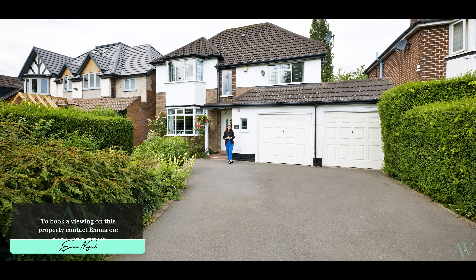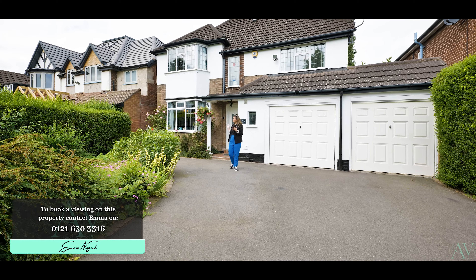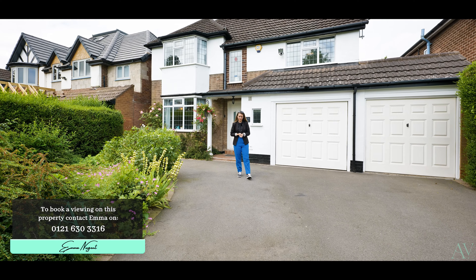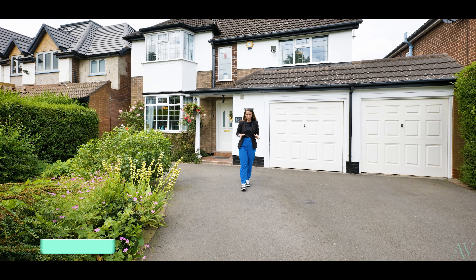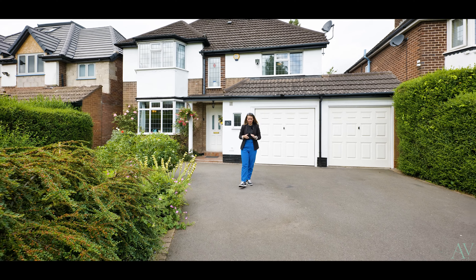You join me today on Whitehouse Common Road, based in Sutton Coldfield, to present to you this fantastic traditional property. The location is superb, with fantastic commuter links on your doorstep, schools and local amenities too.